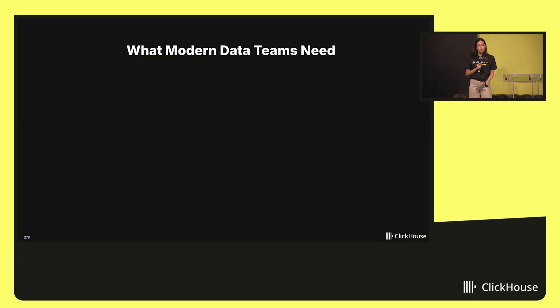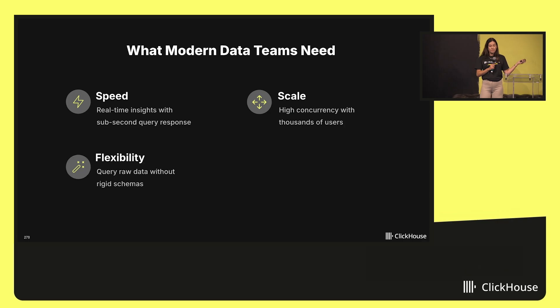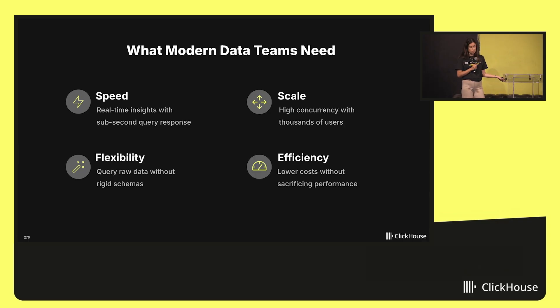So what do modern data teams actually need? They need speed for real-time decisions and subsequent queries. They need scale to support high concurrency as analytics becomes product-critical. They need flexibility to work with evolving data and use cases. And they need efficiency because data is growing fast, but budgets aren't. These aren't nice-to-haves anymore — they're table stakes.